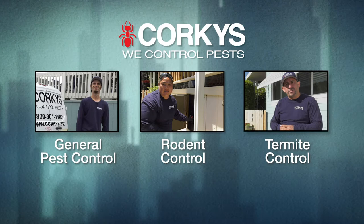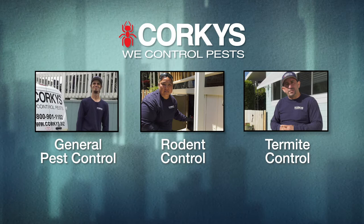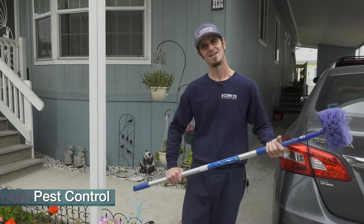All of us are dedicated to the same principle: make sure that you're completely satisfied with our service. So what does our service consist of? Here to explain our services are three Corky's pest control specialists. One will address general pest control issues, another rodent control, and the third will touch on termite control in addition to a few other topics of interest.